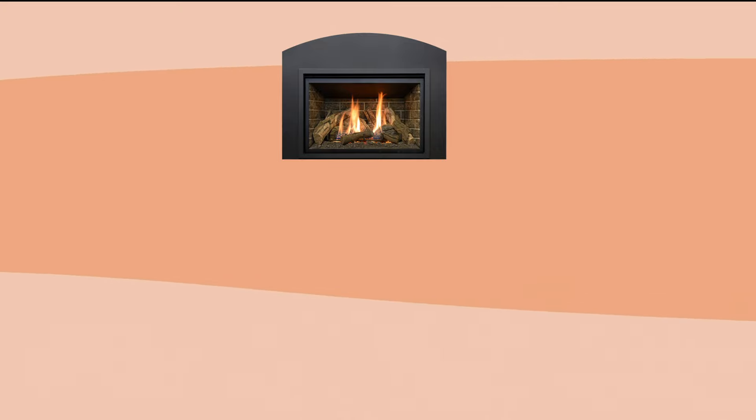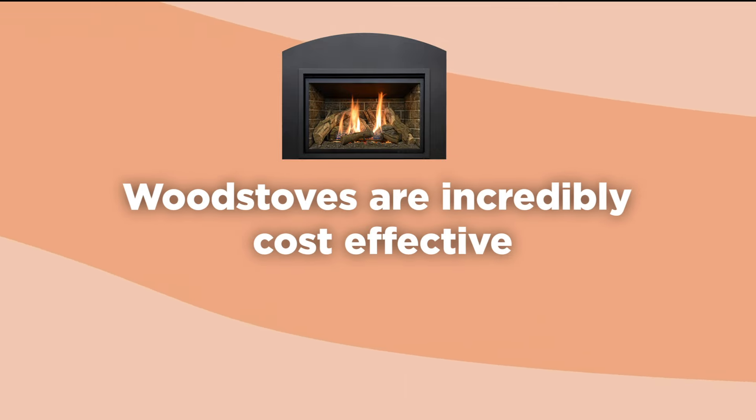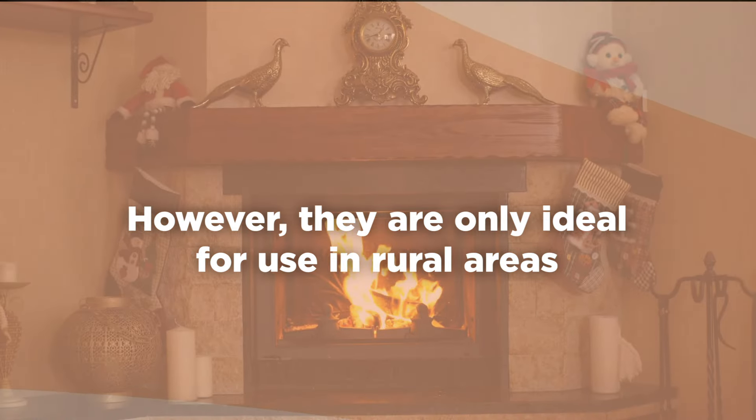Woodstoves can be an effective source of heat for garages and sheds. Woodstoves are incredibly cost-effective if you are able to source your own firewood. However, they are only ideal for use in rural areas, where the wood smoke can easily dissipate into the air. They also require constant refueling when in use.